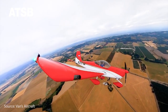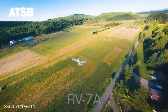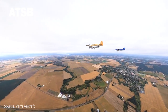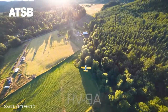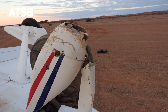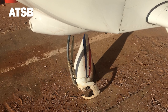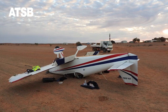The Australian Transport Safety Bureau is urging Vans aircraft owners to review a service letter issued by the manufacturer in 2019 concerning the retrofitting of a stronger nose wheel and engine mount system on its RV 6A, 7A, and 9A models. This call comes after several nose-over landing accidents occurring in Australia involving the tricycle landing gear variant. Some of these accidents have resulted in serious injuries and substantial damage to the aircraft.